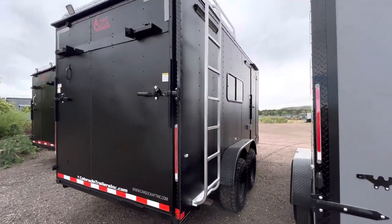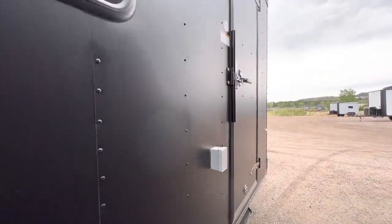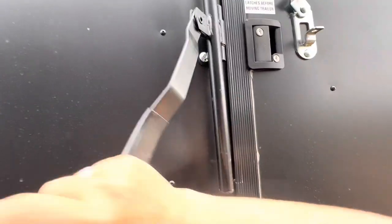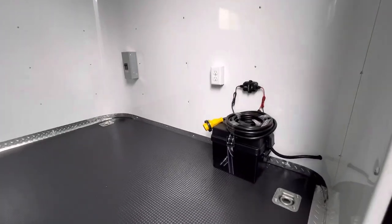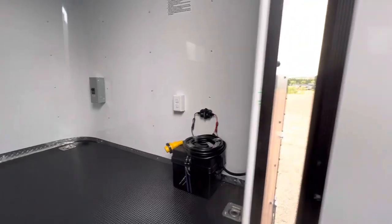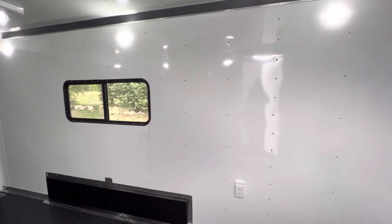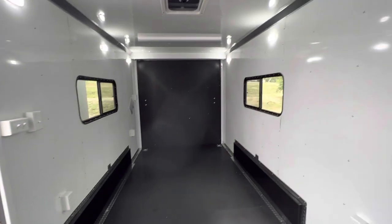On the inside, it's insulated — insulated walls and ceiling — and we finish it out with a white aluminum wall liner. It makes it nice, bright, and clean inside. There's a battery and battery charger, which is what runs those outside lights so you don't have to be plugged in. You've got puck lights in here as well, so you can have light on the inside and outside of the trailer.